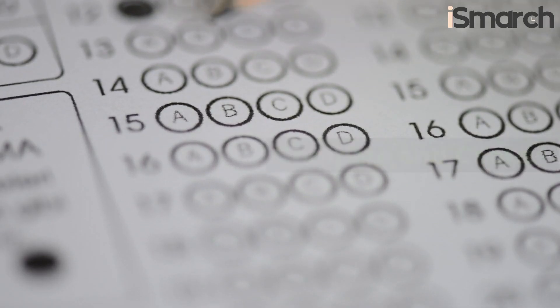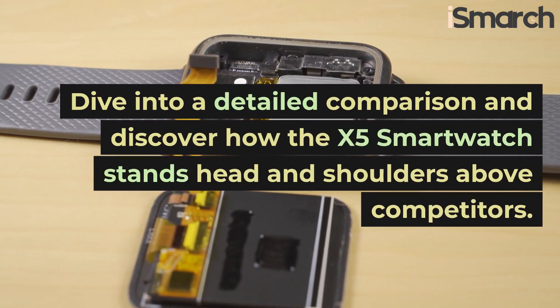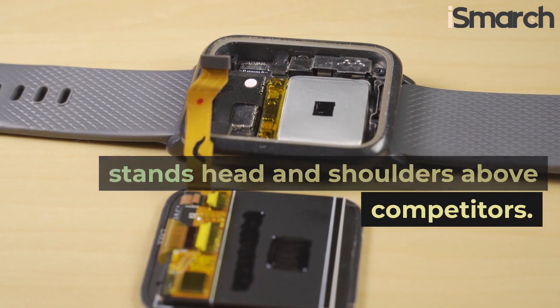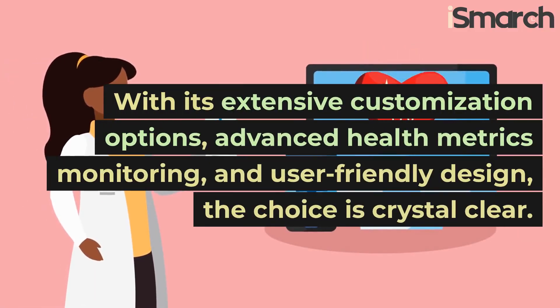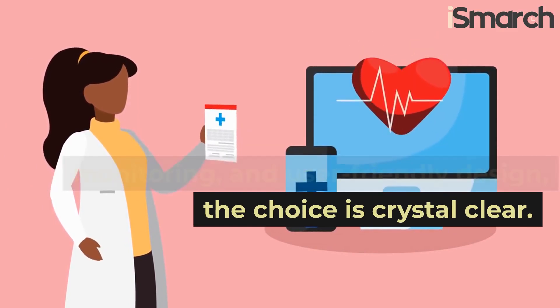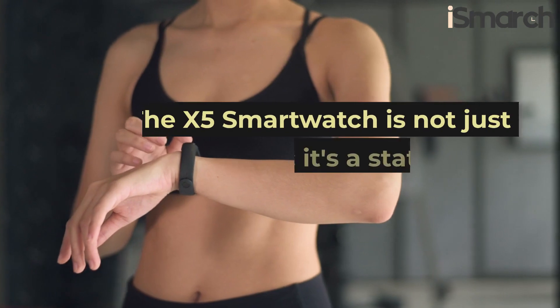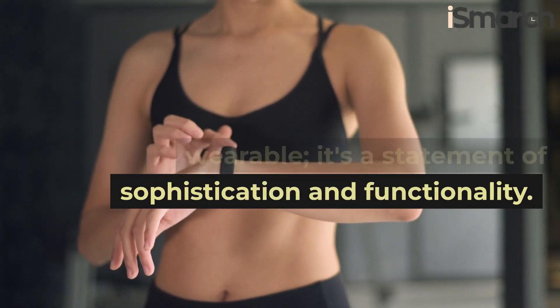Compare and choose. Dive into a detailed comparison and discover how the X5 smartwatch stands head and shoulders above competitors. With its extensive customization options, advanced health metrics monitoring, and user-friendly design, the choice is crystal clear. The X5 smartwatch is not just a wearable, it's a statement of sophistication and functionality.